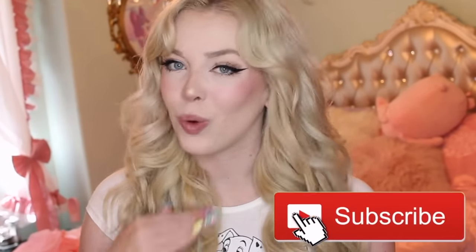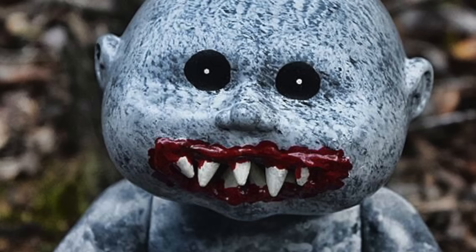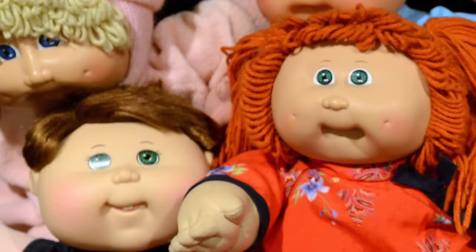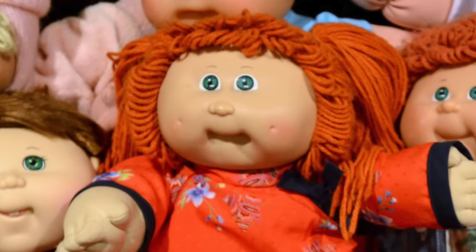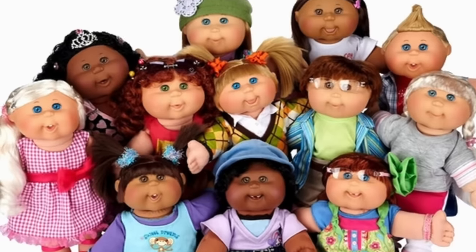A lot of you guys have never heard of Cabbage Patch Kids before because they came out a very long time ago. Even I haven't owned one of these. However, I know my mom had one when she was growing up and we ended up getting rid of it — that one would have been worth thousands of dollars because a lot of Cabbage Patch Kids resell for a ton of money. Cabbage Patch Kids were a line of one-of-a-kind cloth dolls with plastic heads, first produced by Coleco Industries in 1982.